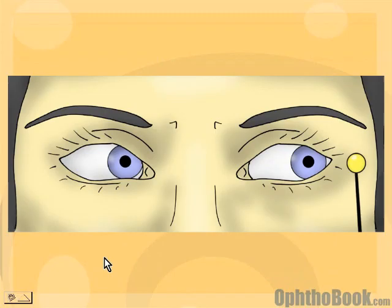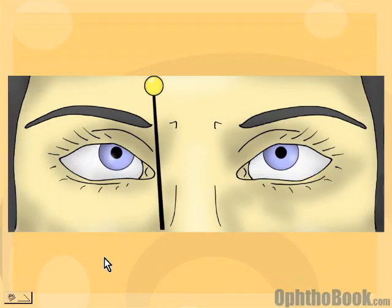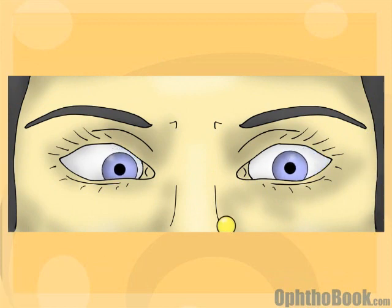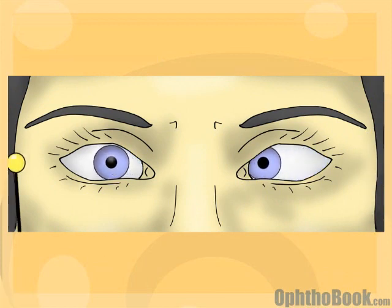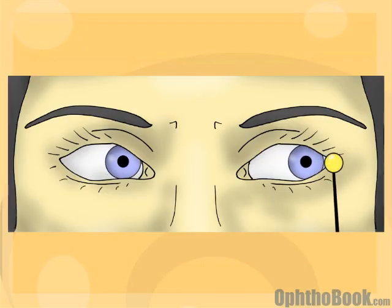So how does it look? This is a right 6th palsy. Watch that right eye when it looks out to the side — it doesn't get out there all the way. And looking over there, it looks pretty good. So you can imagine this patient says, 'I've got double vision every time I look to the right,' because that right eye is not getting out there, causing more crossing in that direction of gaze.